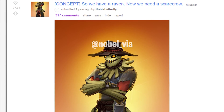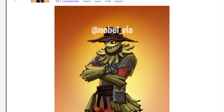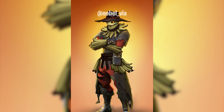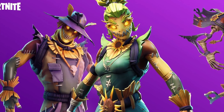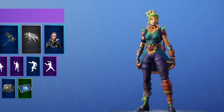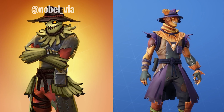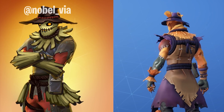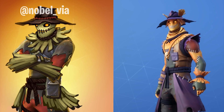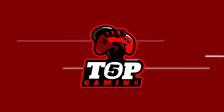Take Noble Butterfly for one of many examples on this list. They designed a red and grey themed Scarecrow. The art style was on point and they managed to give a stereotypical Scarecrow a unique look. This got a ton of attention on Reddit, and sure enough, in June 2018 they added the Straw Stuff set featuring not only Noble Butterfly's concept as Hayman, but also a female counterpart called Straw Ops. You can definitely see how Fortnite took the whole concept and just gave it their own paint style with a few minor upgraded details on the outfit.